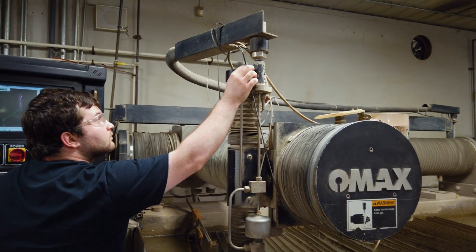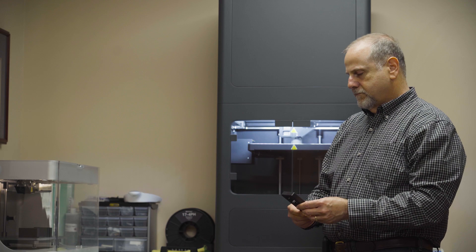We were one of the first shops in the area to have abrasive water jet. We've always tried to lead the market rather than lag behind. And we felt that additive was our next step.